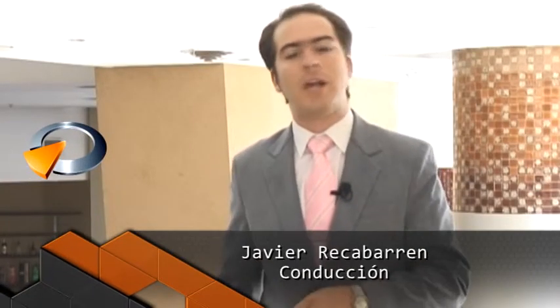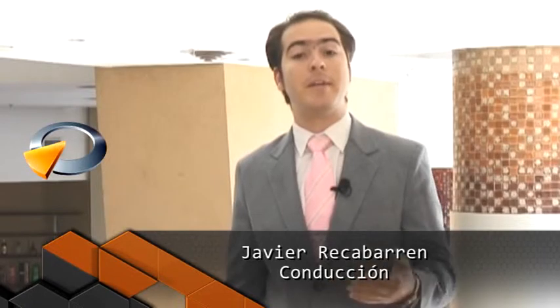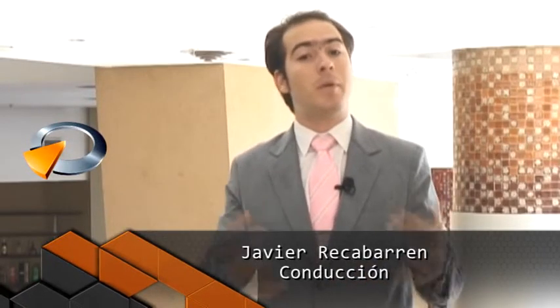Señoras y señores, muy buenas tardes. Bienvenidos a una nueva edición de San Juan Construye. En nombre de Javier Recavarren, esto es una nueva edición y un nuevo ciclo de San Juan Construye. Así como el ciclo pasado, vamos a recorrer la provincia, las distintas obras; vamos a tener entrevistas con arquitectos, con ingenieros, con gente conocedora de la construcción y con los distintos comerciantes que nos van a acompañar durante este ciclo 2014. Esta vez vamos a estar con el arquitecto Sergio Sotile y también mostrándoles el cuidado que hay que tener con la pileta este verano. Vamos a los avances y enseguida comenzamos con San Juan Construye.